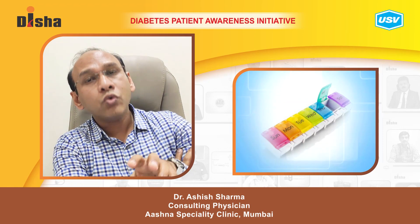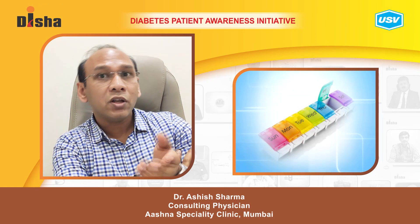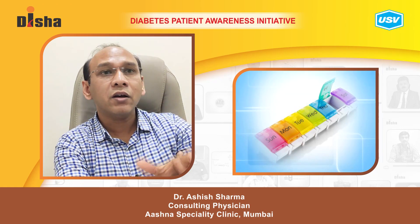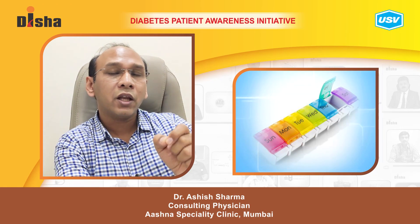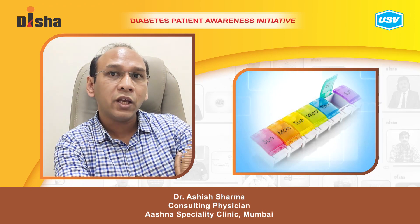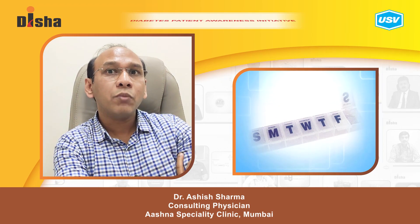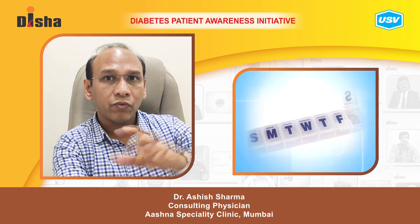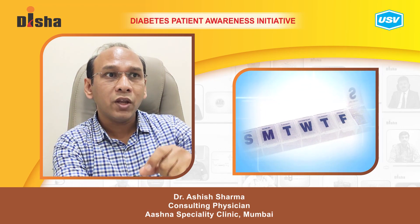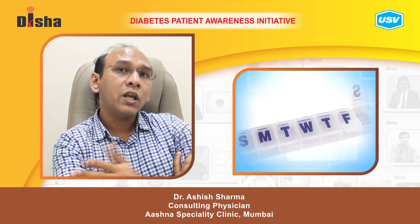I also help patients by explaining the diabetes calendar and diabetic pill containers. Diabetic calendars are basically a spreadsheet where they record the tablet names and dose schedule, kept near the patient's pill bottle. I also advocate buying a medicine pill container — small plastic boxes with slots labeled morning, afternoon, and evening — so patients can be more compliant with their medication.